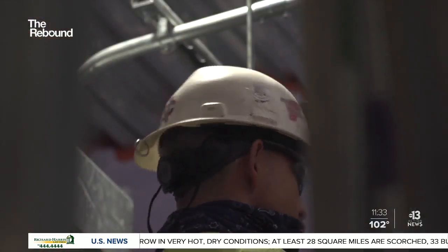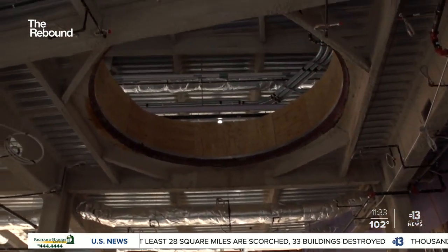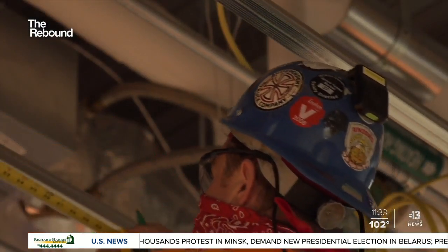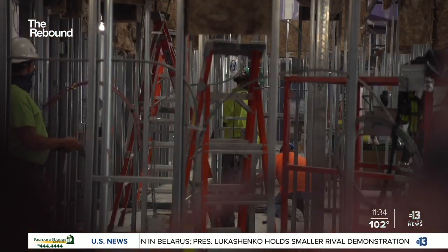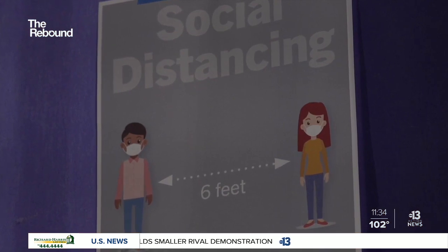Within these unfinished walls, Tom Stefanko oversees hundreds of construction workers every day, all of them wearing what looks like an old school pager. But the technology involved is new. It gives workers a little bit of comfort. These are proximity tracers designed to make sure workers on construction sites remain socially distant during these pandemic times.